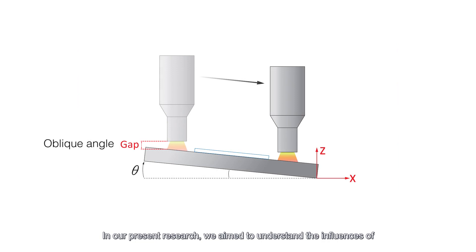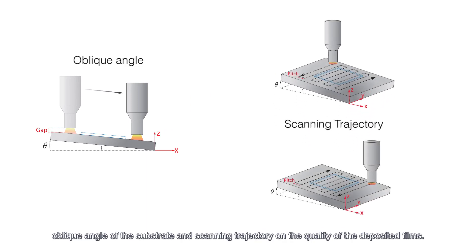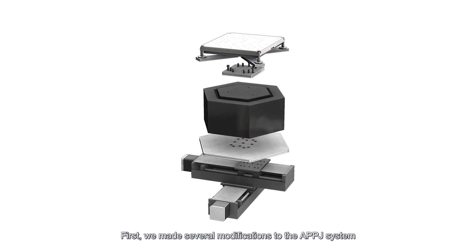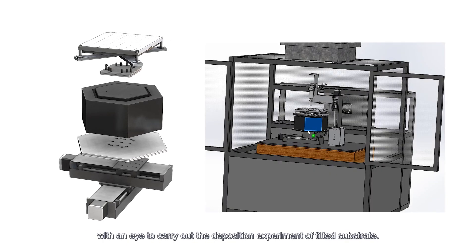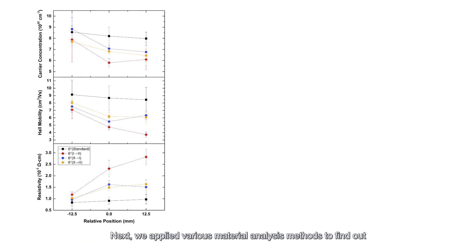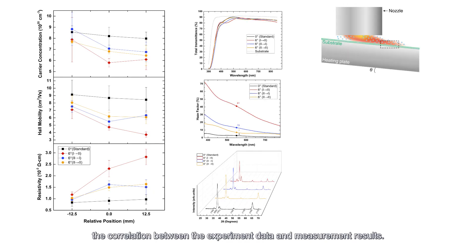In our present research, we aim to understand the influences of oblique angle of the substrate and scanning trajectory on the quality of the deposited films. We made several modifications to the APPJ system to carry out the deposition experiment on the tilted substrate, and applied various material analysis methods to find out the correlation between the experimental data and measurement results.